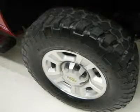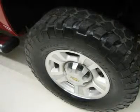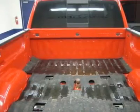Rear audio controls, power sliding rear window, multifunction steering wheel, driver information center, HomeLink system with reprogrammable lighting, security, and garage door buttons.